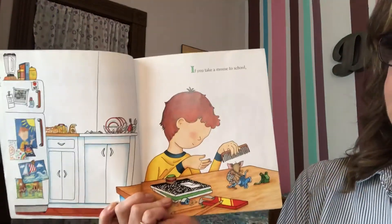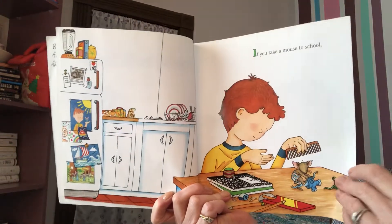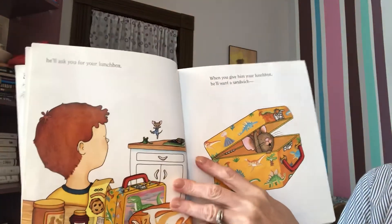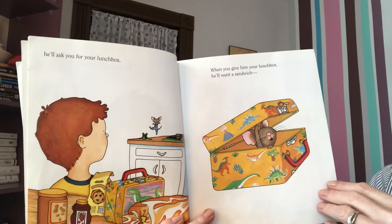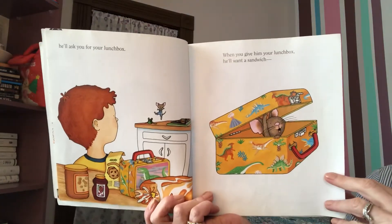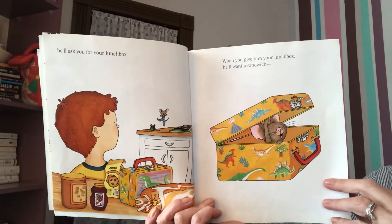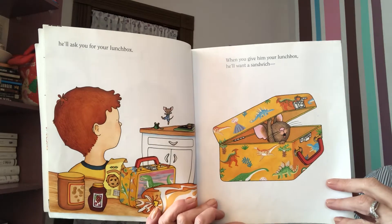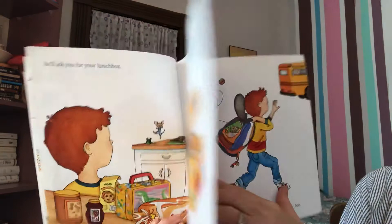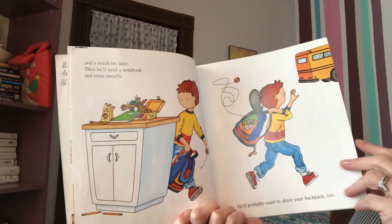If you take a mouse to school, you guys probably know part of this book by heart. He'll ask you for your lunchbox. When you give him your lunchbox, he'll want a sandwich. So what caused him to want a sandwich? That's right, having the lunchbox caused him to want a sandwich to go in it. And a snack for later.